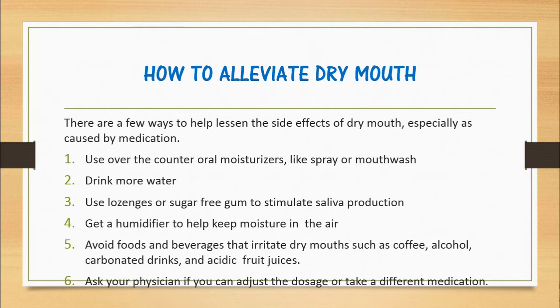How to Alleviate Dry Mouth: There are a few ways to help lessen the side effects of dry mouth, especially when caused by medication. Use over-the-counter oral moisturizers like spray or mouthwash. Drink plenty of water. Use lozenges or sugar-free gum to stimulate saliva production. Lozenges moisturize the mouth and freshen the breath. Get a humidifier to help keep moisture in the air to prevent dryness.